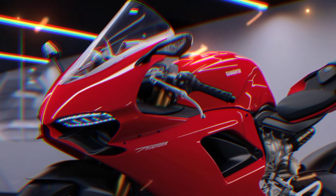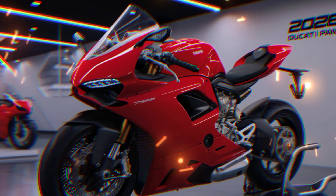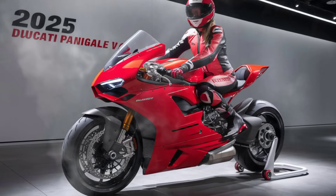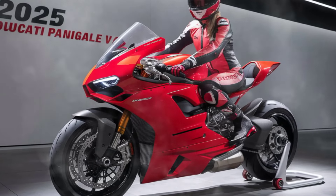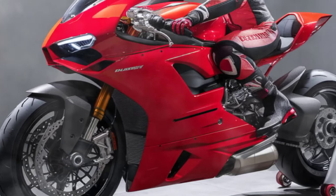Now let's talk about what makes the Panigale V4 a beast on the track. It's powered by a 1103cc Desmosedici Stradale engine delivering over 215 horsepower, with a top speed that exceeds 190 mph and lightning-fast acceleration.